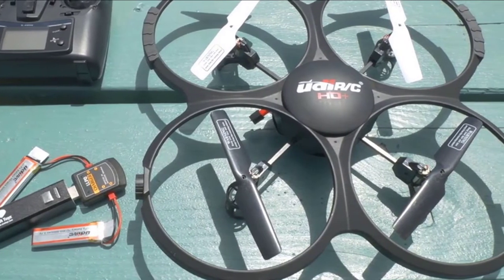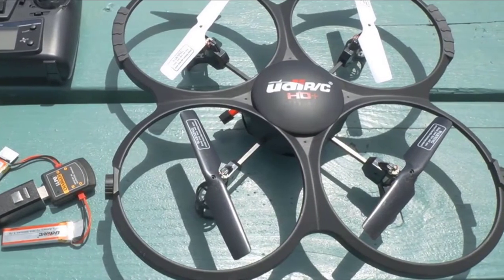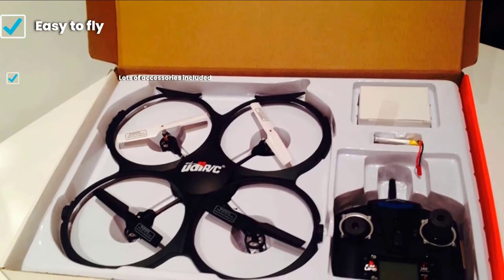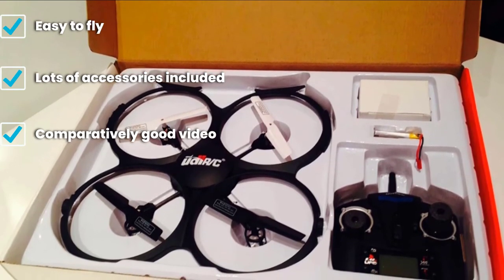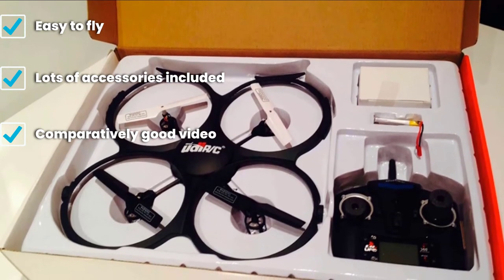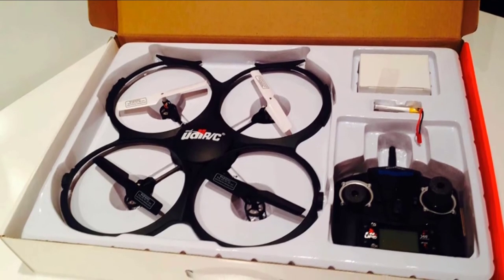Both the propellers and prop guards are very flexible, meaning the drone will bend rather than break in most crashes. Although the maximum flight time is an average of 8 minutes, the drone comes with a spare battery and a portable battery charger so you can keep the fun going for hours. While the UDI-U818A does have a relatively good camera, the sensor is quite small, so you have to manage your expectations.